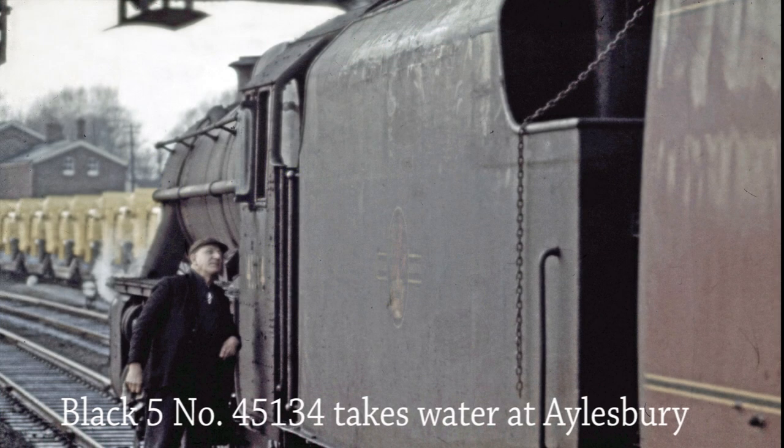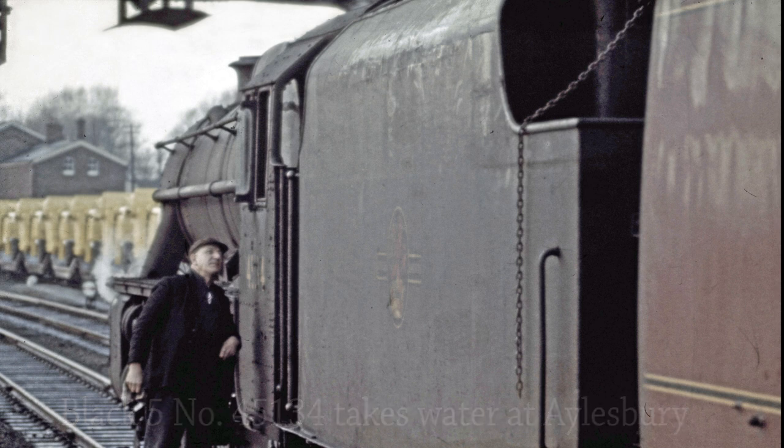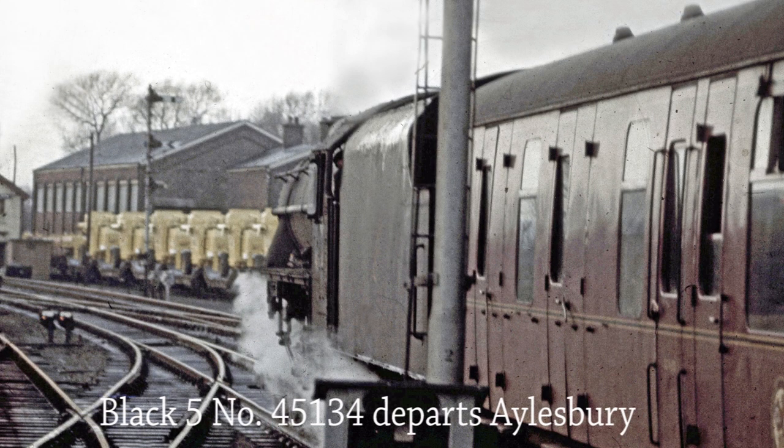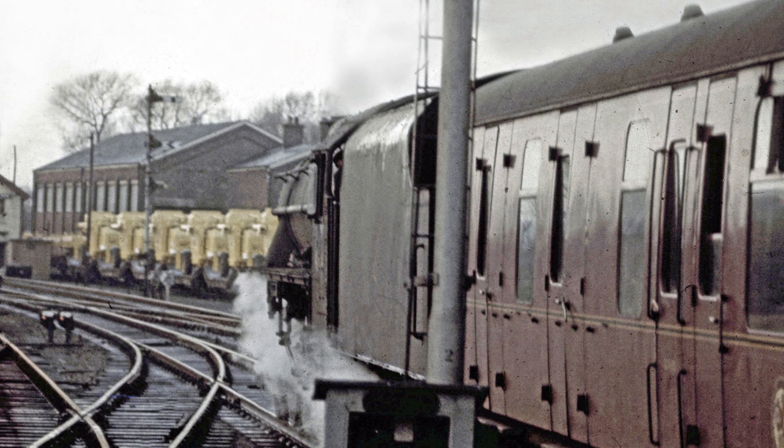The driver of Black 5 45134 is checking with his fireman as they take water before continuing with the passenger service from Aylesbury on the 1st of January 1966. Designed by William Stanier, number 45134 was withdrawn from service at her last shed, Carnforth, on the 3rd of August 1968.